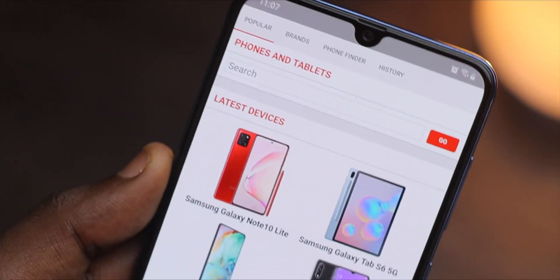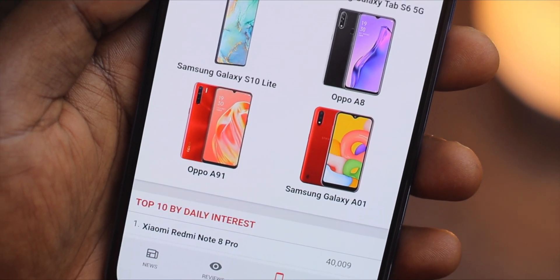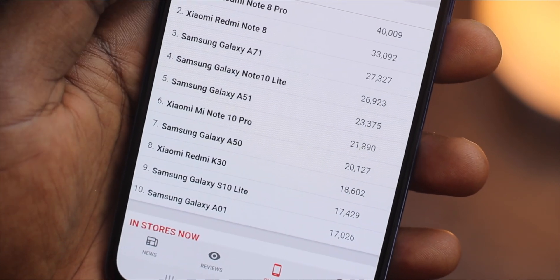You can read news, you can read reviews, you can check out detailed specifications on all your devices, and it's a very cool app to have. Go check it out today.